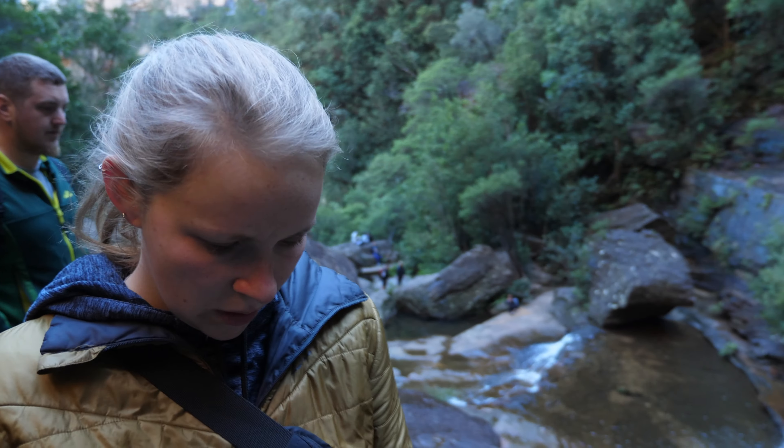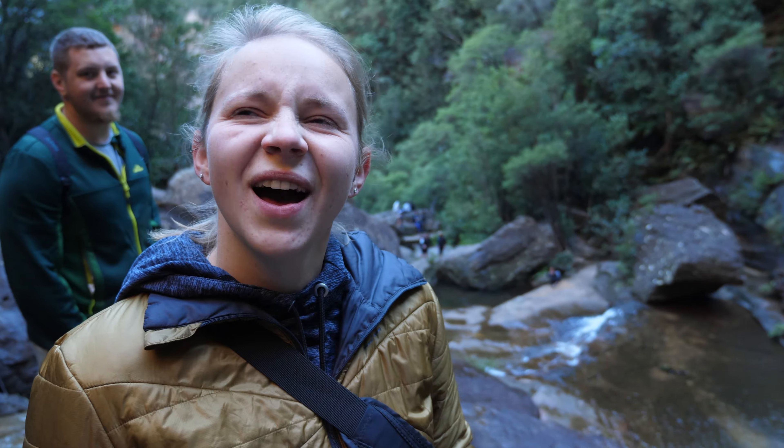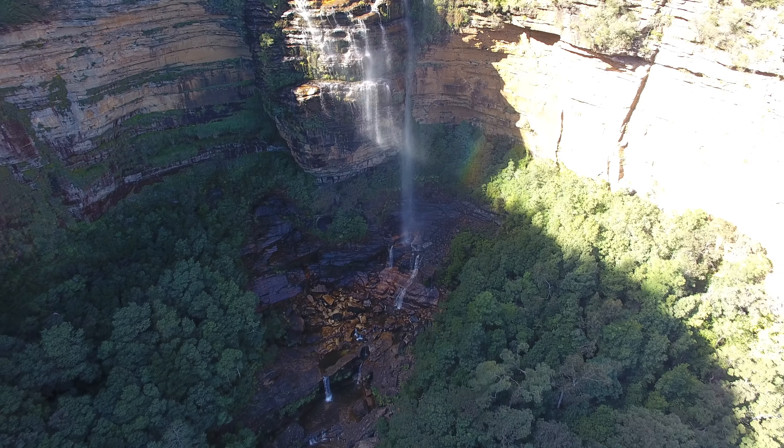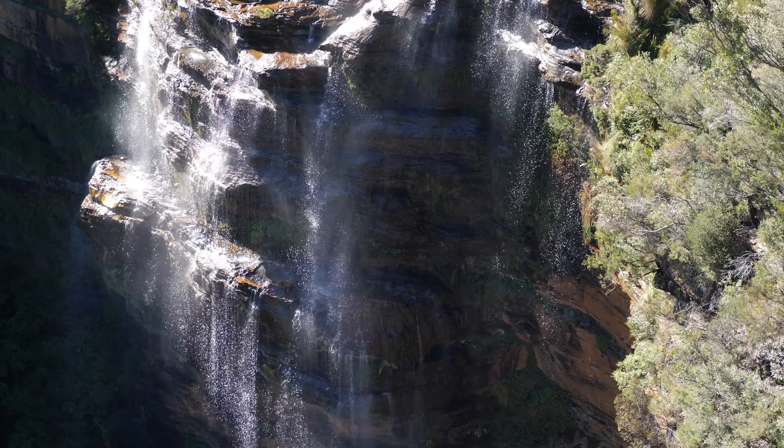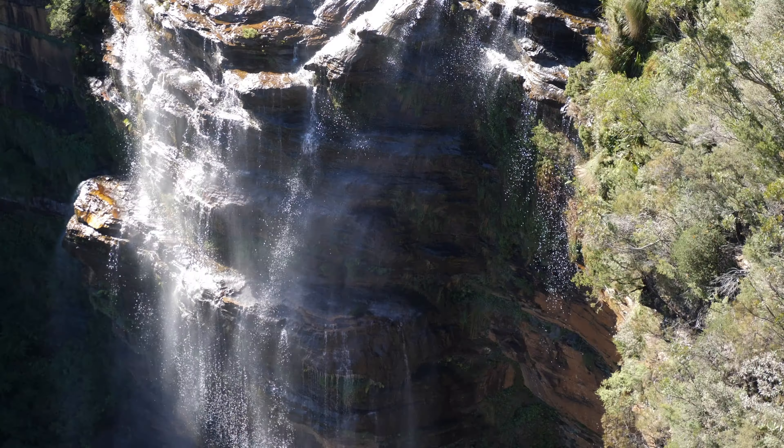Do you have waterfalls like this in Austria? I don't think so. If you go down, you have to go back up, and it is not much fun.